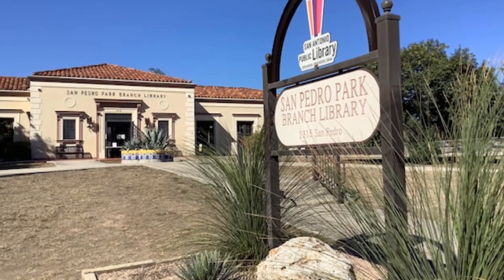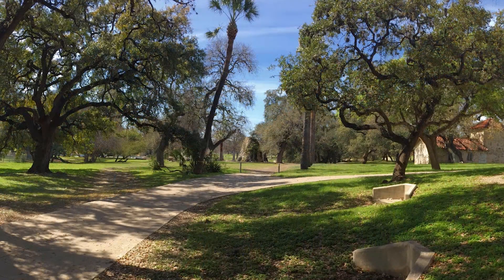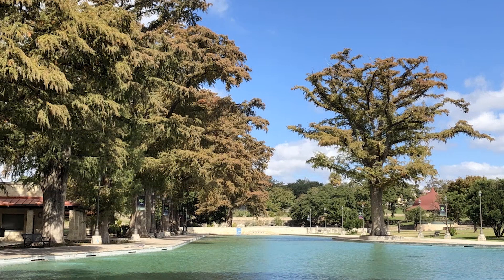The San Pedro Branch Library, one of the first in the city, opened to the public on August 5th, 1930. The library is just north of downtown in San Pedro Springs Park, one of the two oldest parks in the United States.